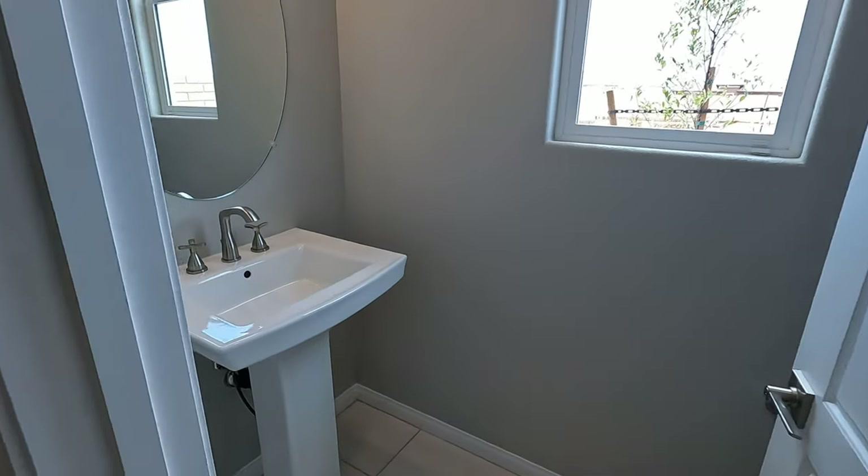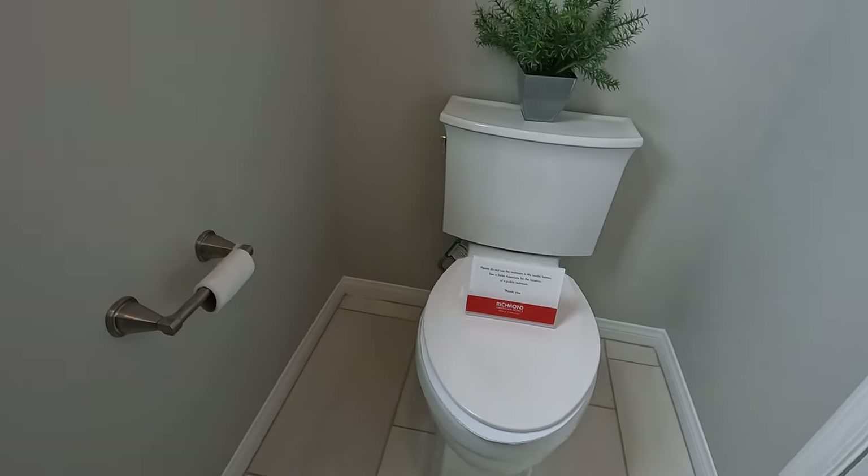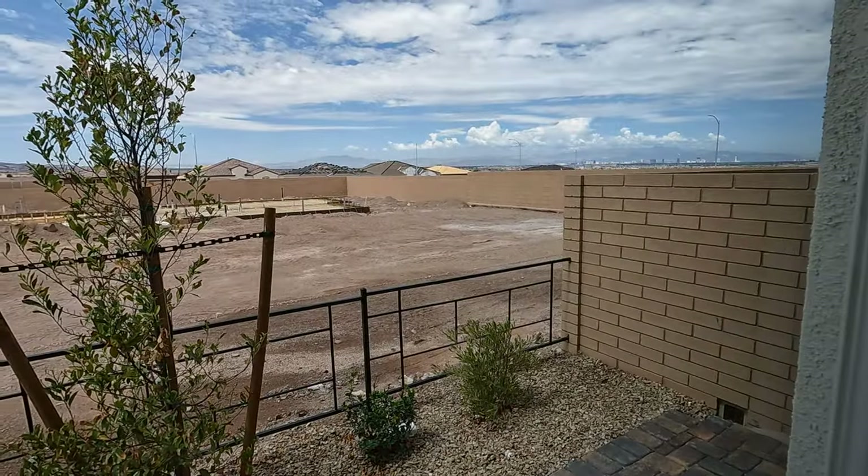Then you have your half bath here — a powder room with a pedestal sink. Spin it around: your toilet and the window are included.